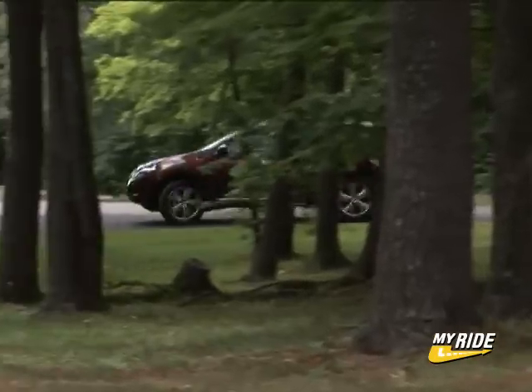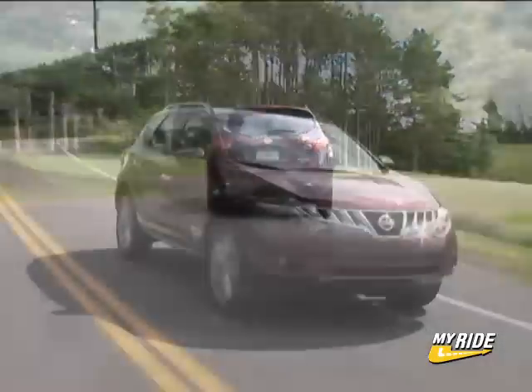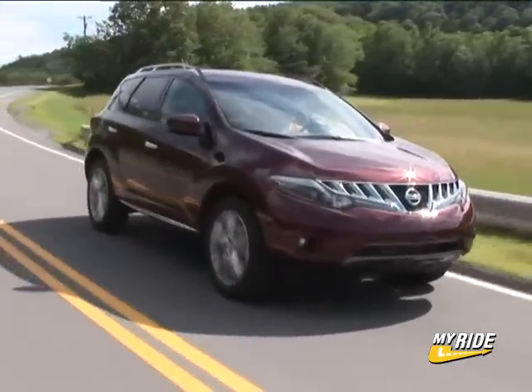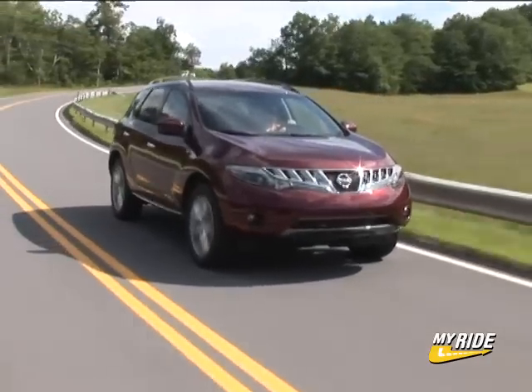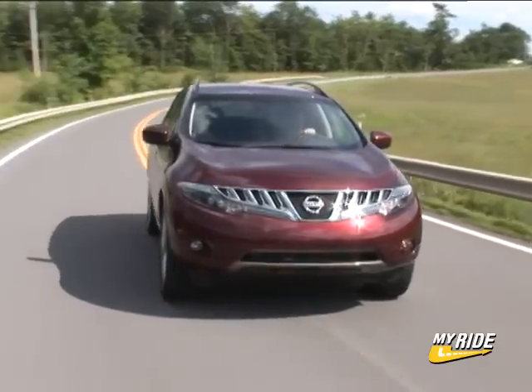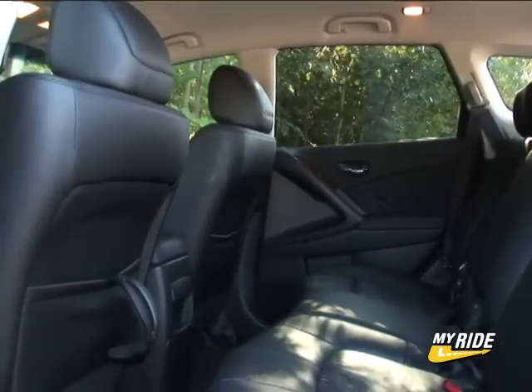Unlike most next-generation anythings, the Murano didn't get all bloated for 09. The 111-inch wheelbase remains the same and the rest of the exterior dimensions see only small increases. But I was shocked to see the stats on the passenger and cargo volume, which are both down slightly despite my perceived newfound airiness to the overall cabin. To me, this Murano just seems more spacious and comfortable than before.